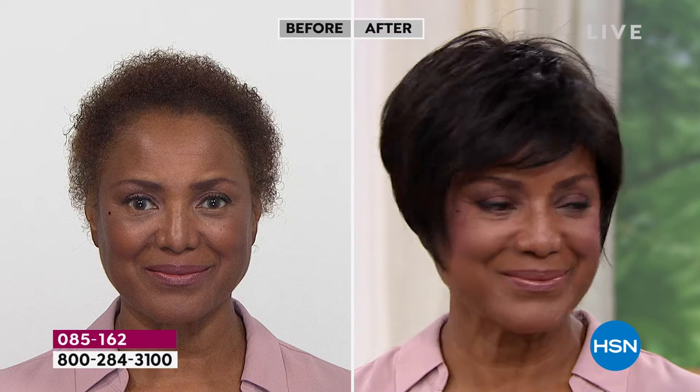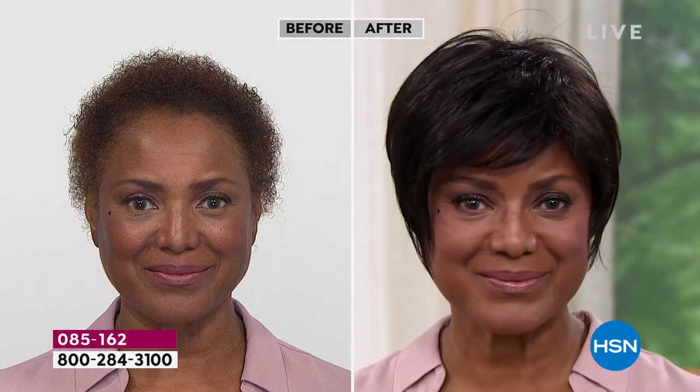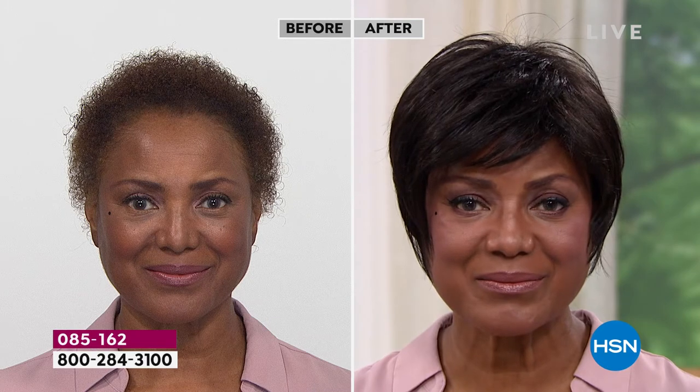When you talk about comfortability — are they hot? Are they comfortable? I'd like to ask Inger, who we're looking at right now: Inger, why did you start wearing wigs?